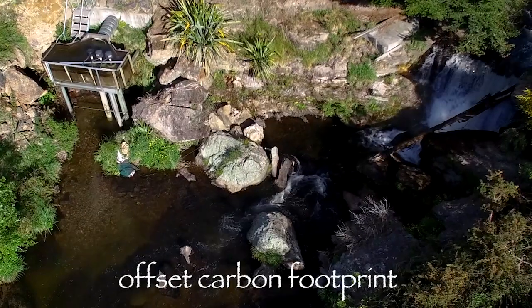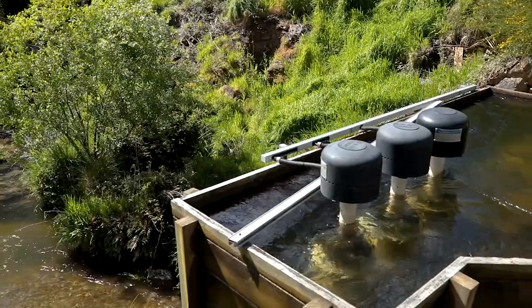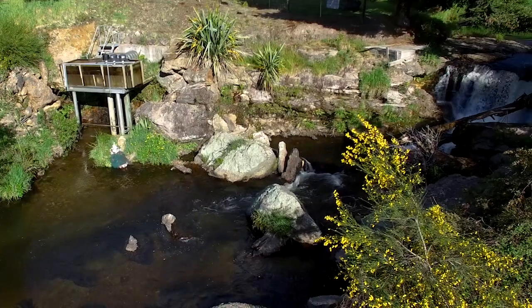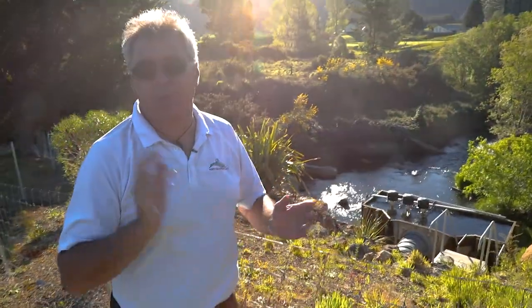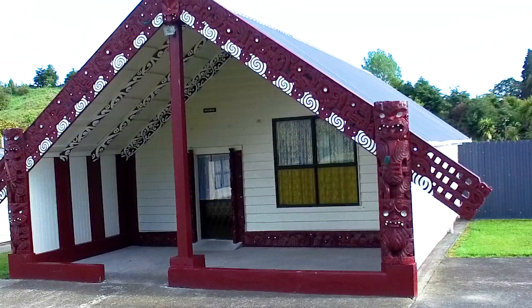As you can see here we have our micro hydro unit. The three turbines generate 2.5 kilowatts of power every hour, 24/7, so we have a continuous power supply. This micro hydro unit actually generates more power than the marae and the iwi-owned farm use in a year, so the excess power that we generate we sell into the national grid.